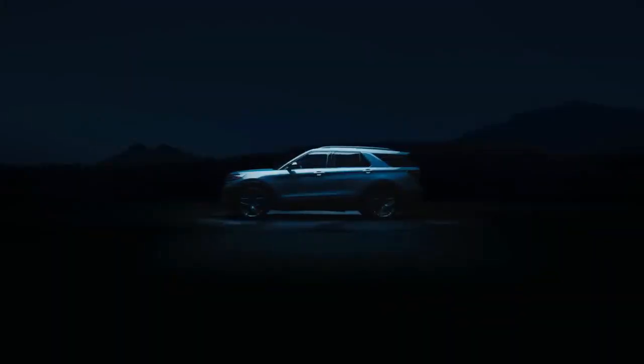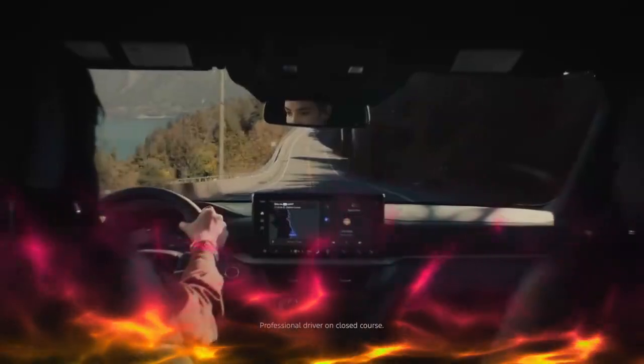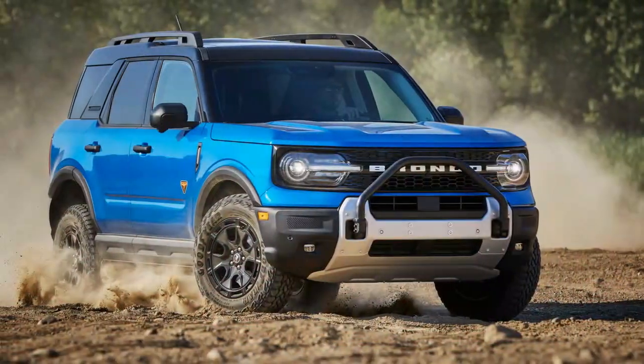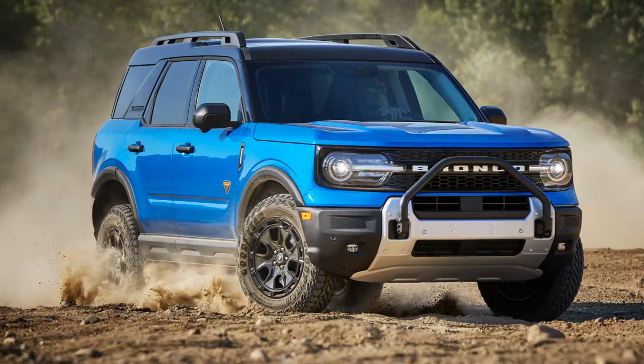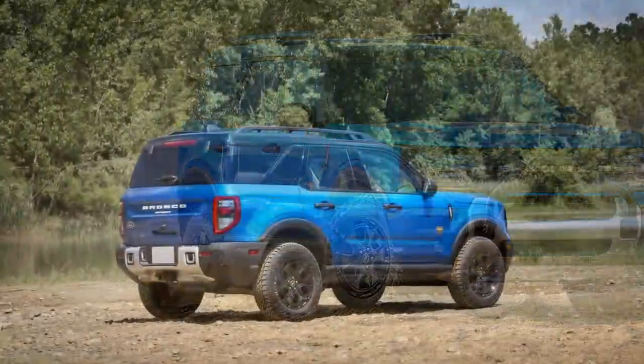These upgrades provide the Bronco Sport Sasquatch with impressive off-road capabilities, such as 8.3 inches of front suspension travel and 9.0 inches in the rear. It can also ford water up to 23.6 inches deep, which is quite respectable when compared to the larger Bronco's maximum wading depth of 33.5 inches.